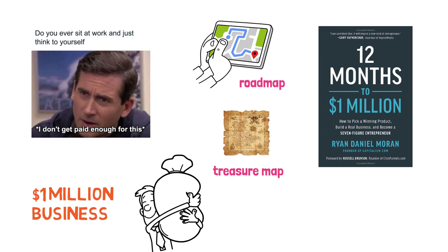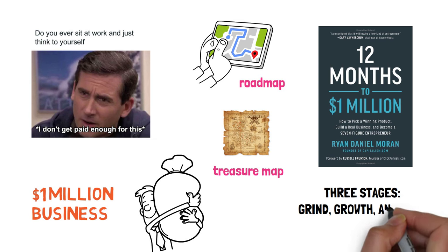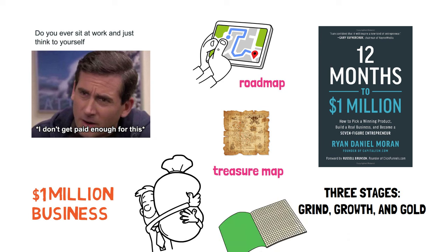Consider this your roadmap — your treasure map even — guiding you through three exhilarating stages: Grind, Growth, and Gold, that will take you from zero to a seven-figure business. So grab your notepad, get comfy, and let's embark on this extraordinary journey to unlock your million-dollar dream.